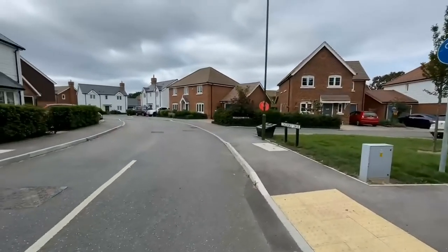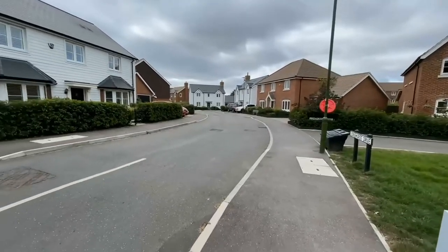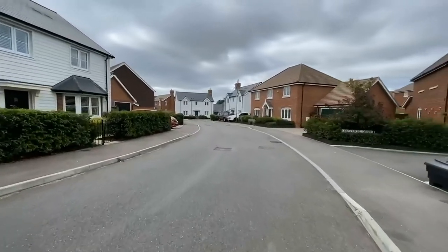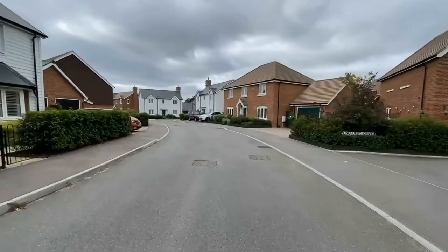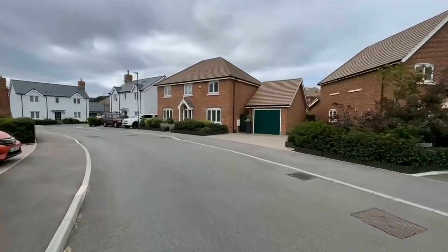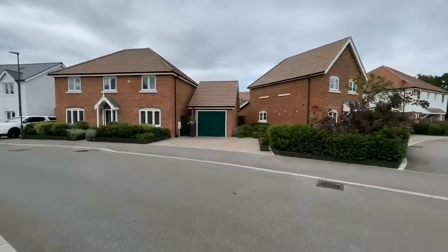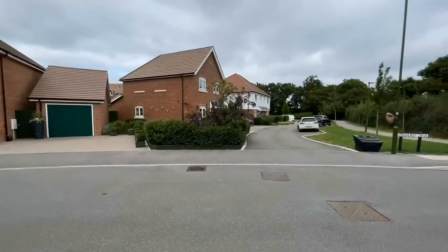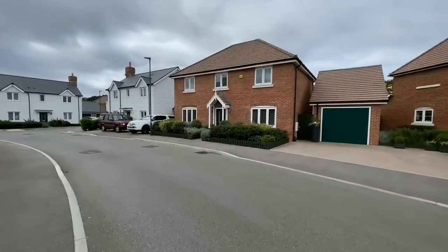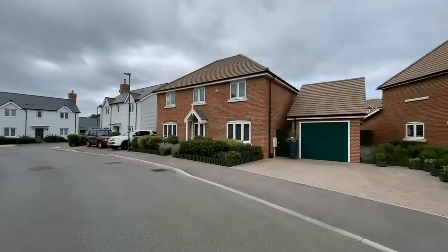This development was built in approximately 2017-18 by Countryside Homes. The specification was absolutely superb at the time. We were very fortunate to be the chosen selling agent for Countryside and knew first hand how the development took shape over that period. They sold exceptionally well at the time and have continued to do so, and this is one of the very first as you come in on the right hand side — a really great plot with a mix of properties.